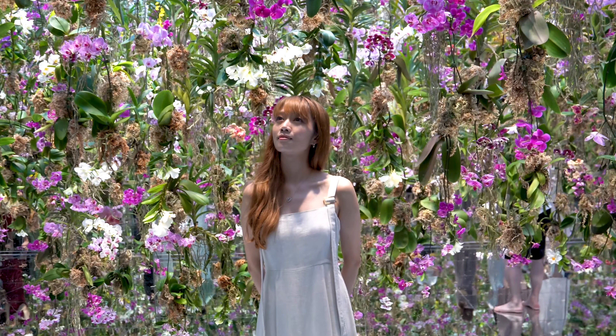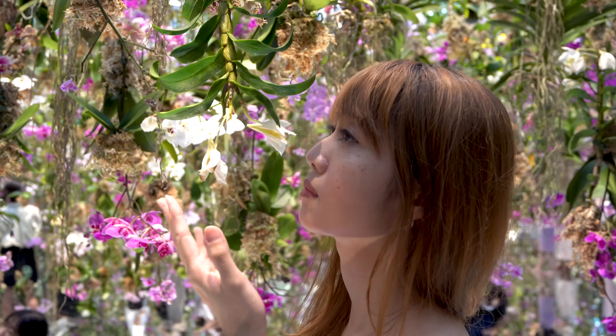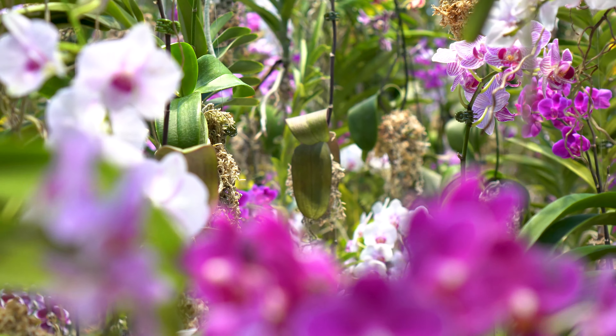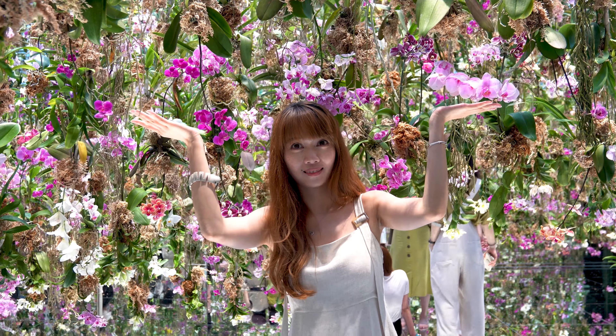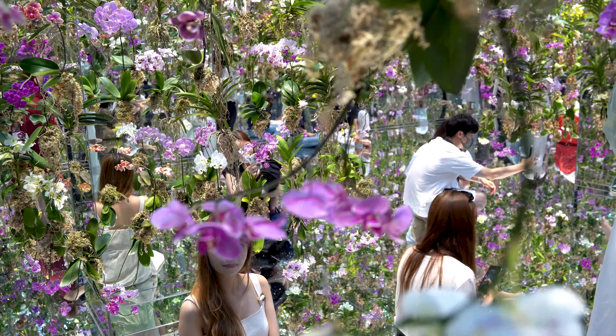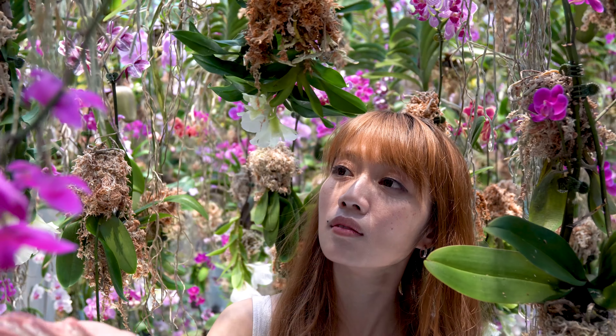At long last, we are at the exhibit we've been waiting to check out. All the flowers are also real, so please make sure not to harm them. The flowers actually move up and down, and along with the mirrors, it makes it feel like I've come to a huge floating garden in the sky. This room alone makes the visit totally worth it — it's so beautiful.